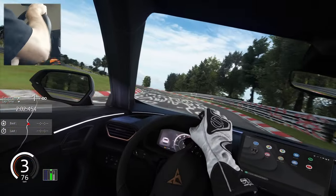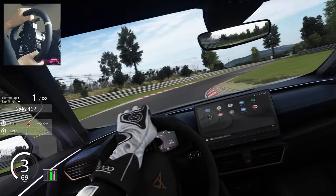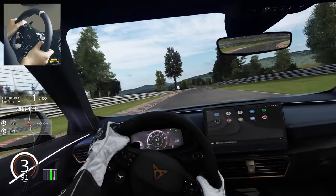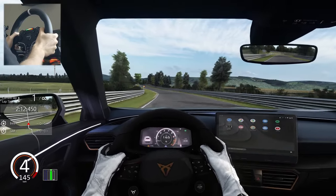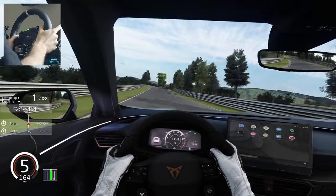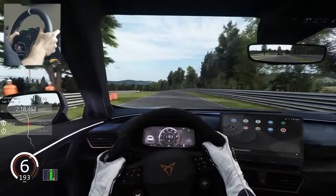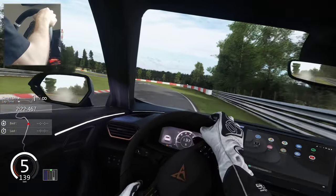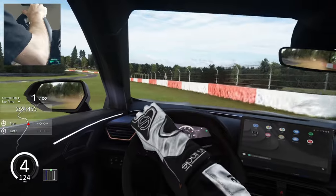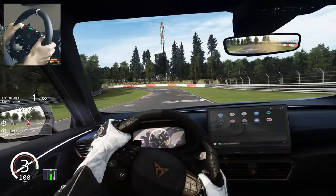If you want the NeckFX, check the link in the description. You can also use the Content Manager paint shop to tune your car the way you want. Don't miss out on this mod — it's a lot of fun and drives really well compared to a lot of other mods.